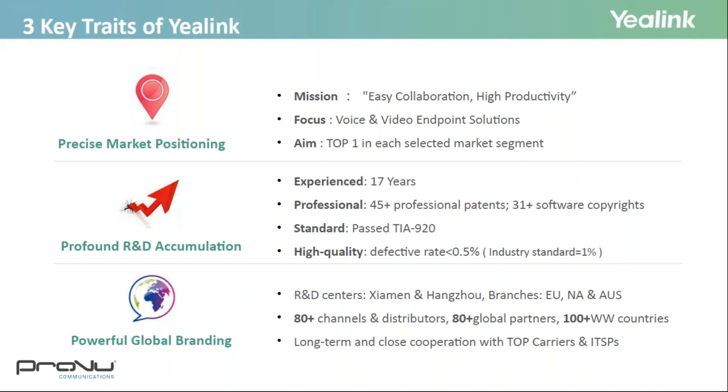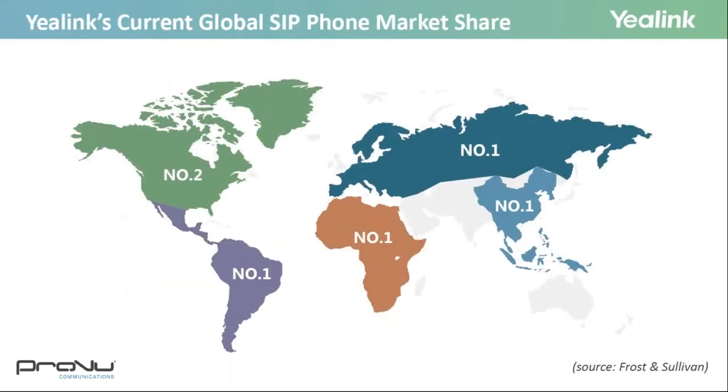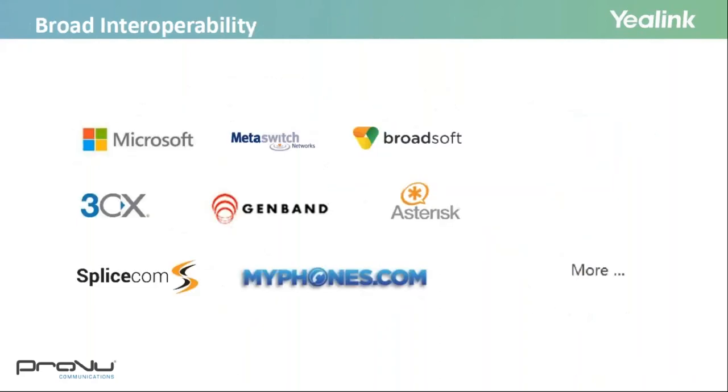Yealink builds long-term relationships with top carriers and ITSPs all over the world. As one of the top providers in more than 140 countries and regions including the US, UK, and Australia, Yealink ranks number one in global market share of SIP phone shipments in 2017. Yealink also has broad interoperability with all major platforms including Broadsoft, GenBand, VCX, and many more.